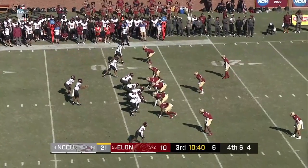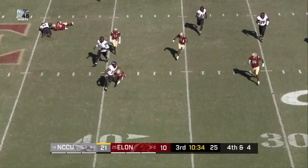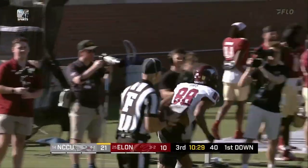Winds to under 10 seconds. Snap. Here comes pressure, Richard gets away from it. Phoenix still giving chase. Richard still looking and fires one — complete. Joaquin Davis the catch.